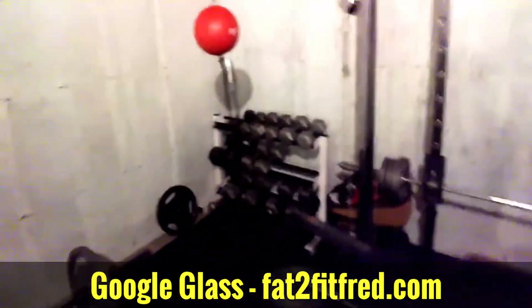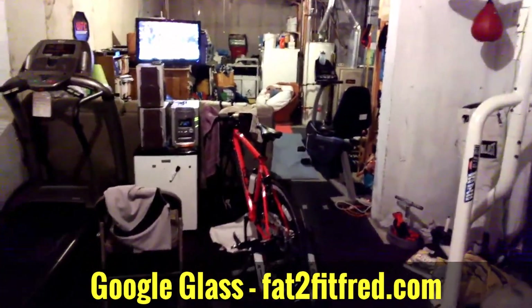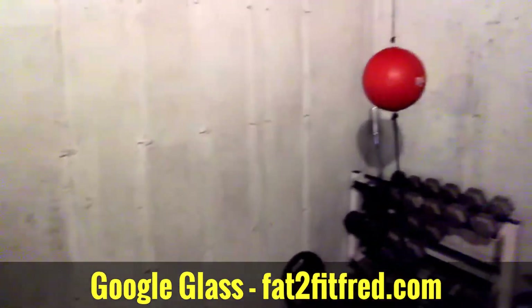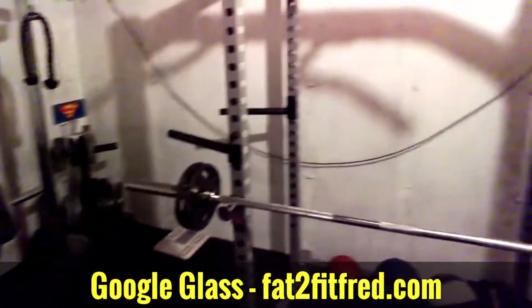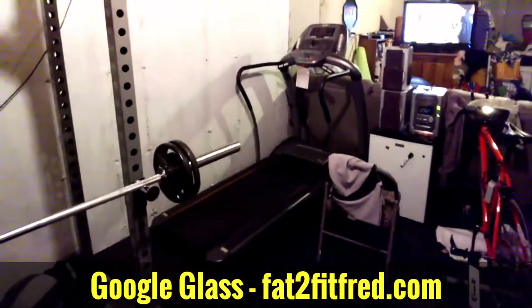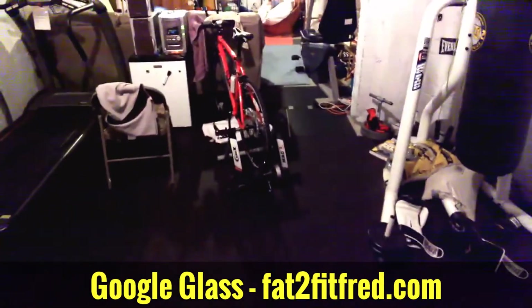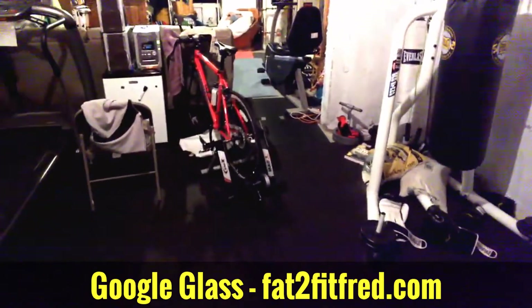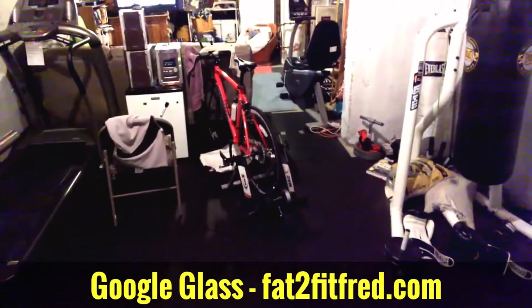Today is Sunday November 17th and I'm going to do another brick workout, which is basically running and cycling on the same day. Today I'll start off with running on a treadmill for about 4 miles. What I'm showing you right now is just my gym. It's pretty windy and rainy outside around here, so I'll run the 4 miles on the treadmill and then hop on to the bike trainer for about 16-18 miles today.